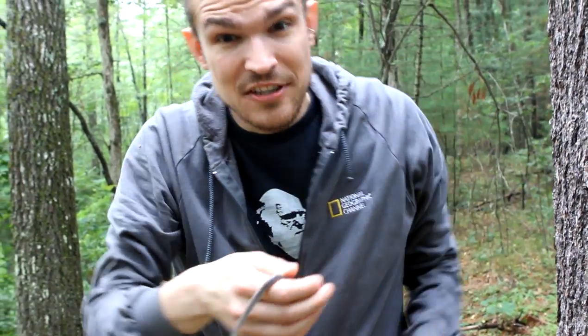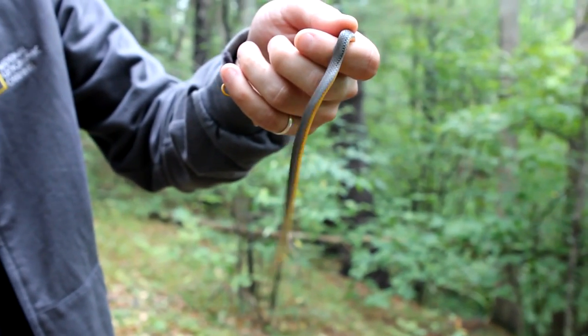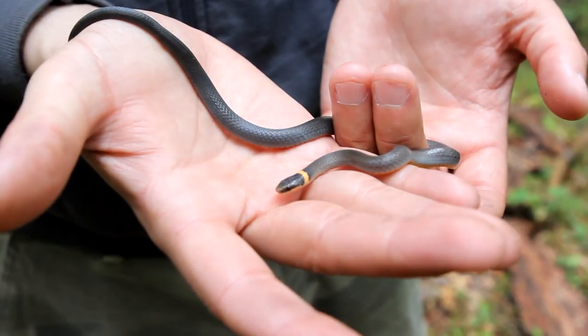They are actually mildly venomous, but doesn't really pose any threat to something as big as me. They have these rear fangs — they don't really truly have a venom gland, but their saliva has a little bit of venom in it that'll flow down those rear fangs.